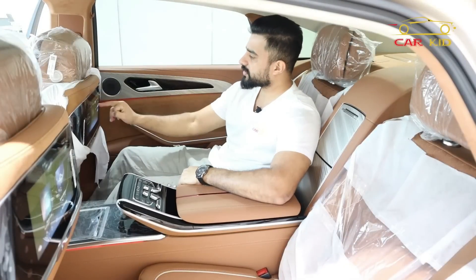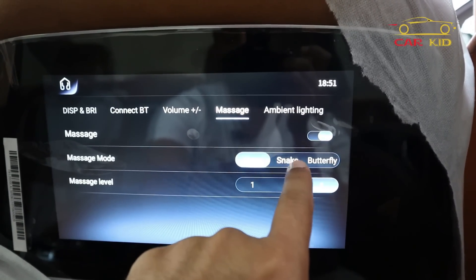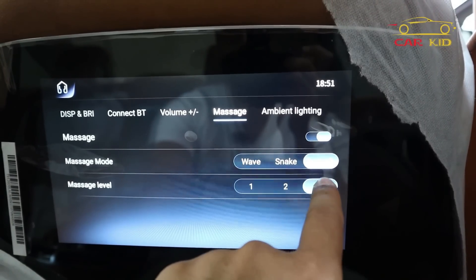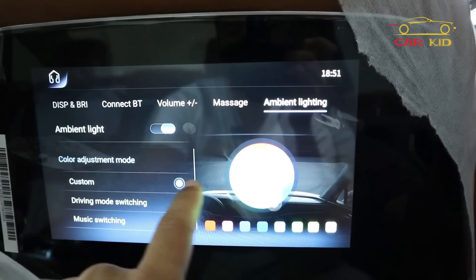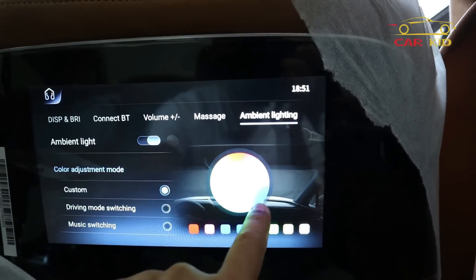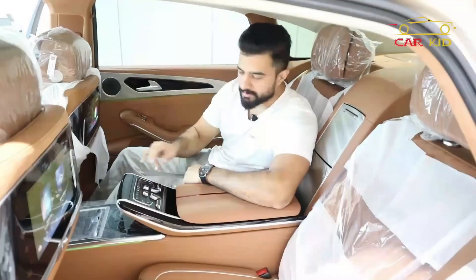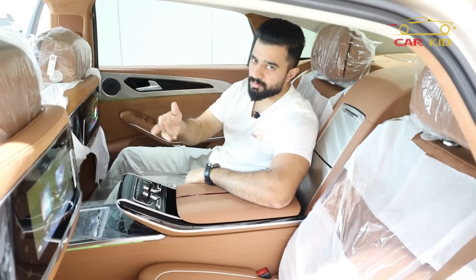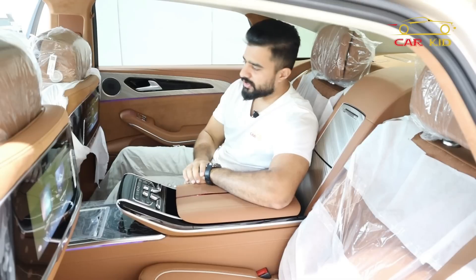There are three different types of massage available: wave, snake, and butterfly patterns, with adjustable intensity and level. You can also change the ambient light colors and modes from the rear screen. There are also driving modes accessible from back here, and the ambient light will change accordingly with the driving mode and music.